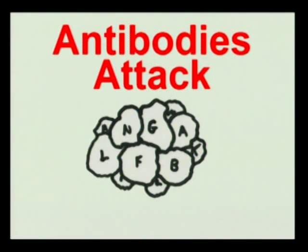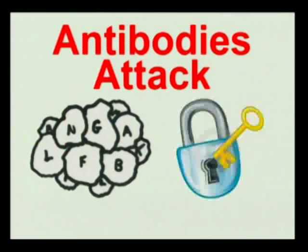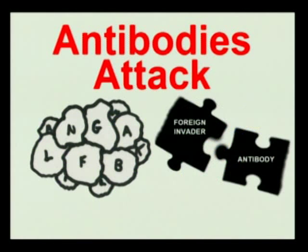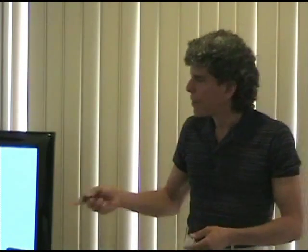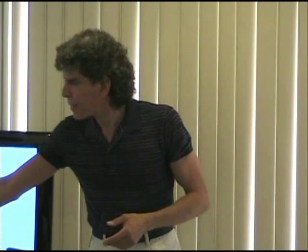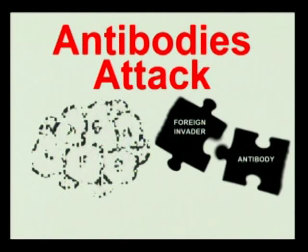So the body creates antibodies to attack the foreign protein. It can't just create a generic antibody — it uses a lock-and-key type of arrangement, like a two-piece jigsaw puzzle, where the foreign invader is one piece and the antibody is made to lock into it and remove it. That's good when the foreign invader is a virus, bacteria, or other pathogen. But in this case, the foreign invader is something that was originally natural.